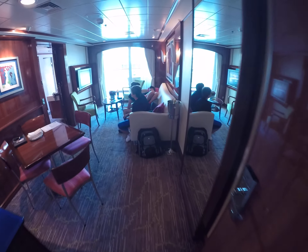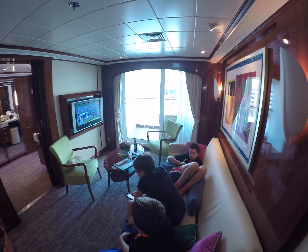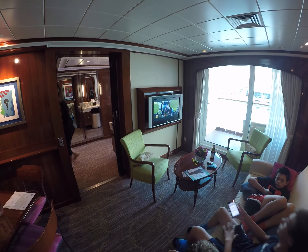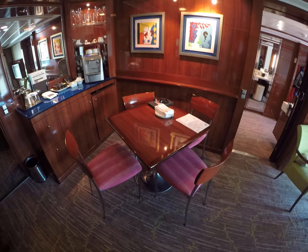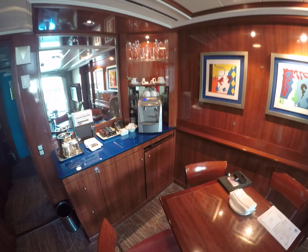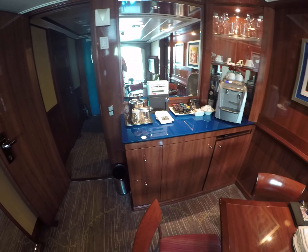This goes into the common area. Here we have a couch, the balcony, and the TV. That's the entrance to our room, the other room, a little table, some glassware, a coffee machine, a cooler with a DVD player and all the accessories.